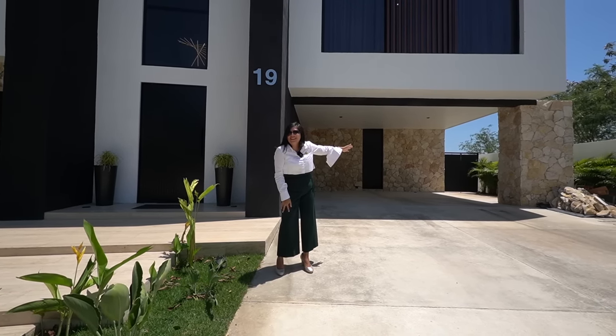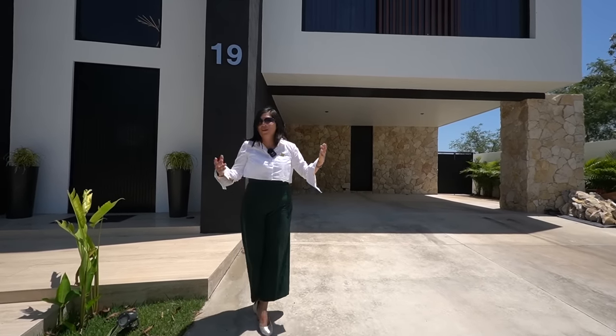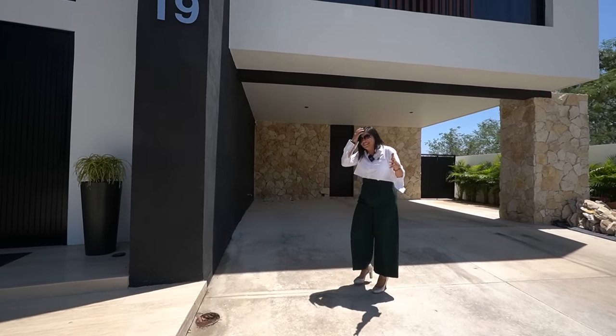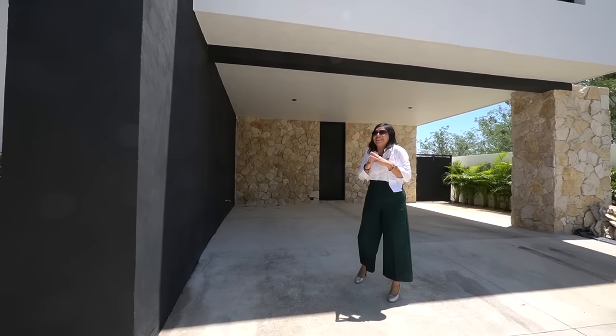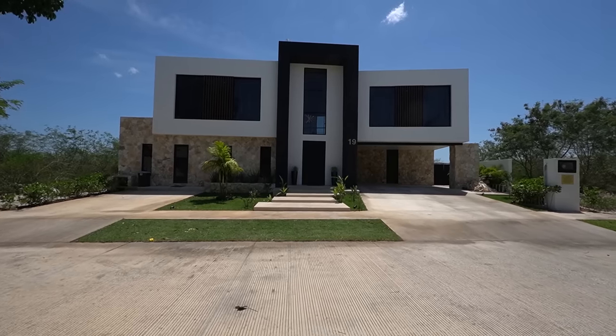Si necesitas mantenimiento para el jardín trasero y la alberca, entran por ese pasillo. La casa está súper completa y se entrega tal cual como la ves en este video.